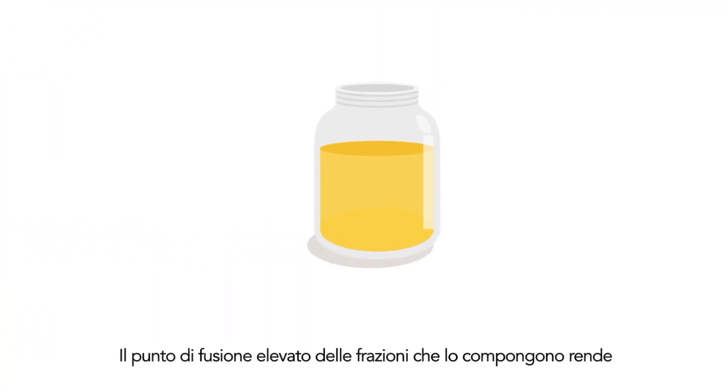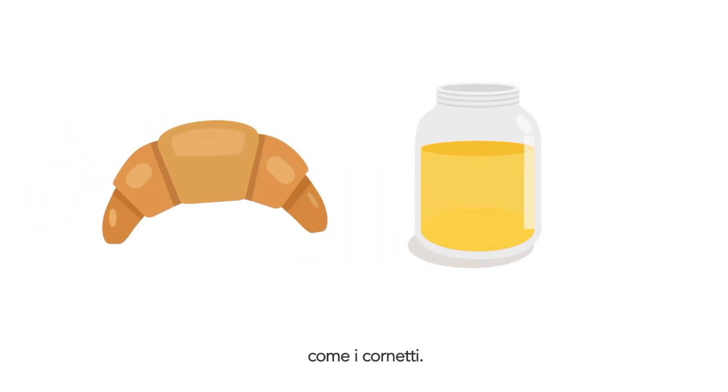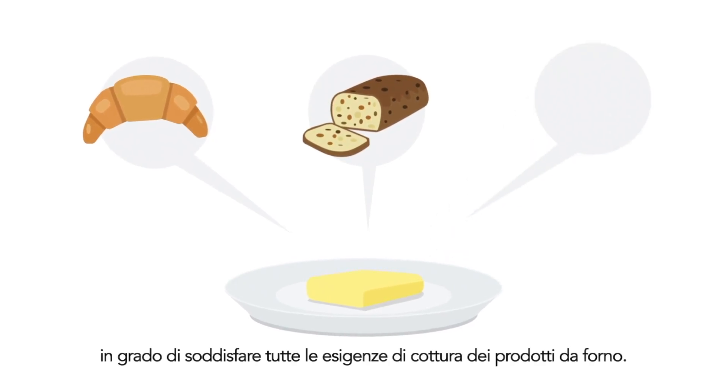The high melting point of palm oil fractions makes them a very suitable ingredient for preparing puff pastry like croissants. Because of their properties, fractions from palm oil are widely used to create specialty bakery margarines that answer all these needs.